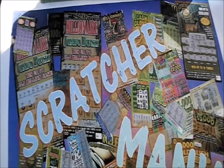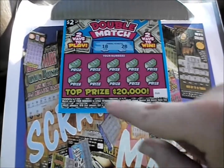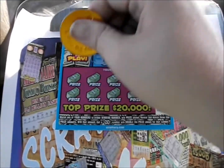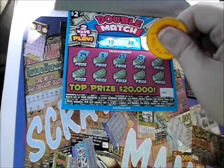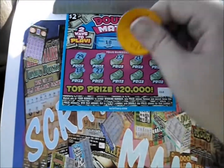Now let's get to the Double Match tickets. These play just like in Georgia — number match, double dollar sign wins double the prize, scratch off the prize amounts, 3 like prizes wins that amount. We've got 18 and 28 this time. So: 29, 3, 23, 21, and a plain 8 — and there we go, we've got an 18. We've got another match, we've got a winner on this one.